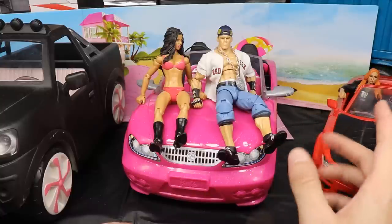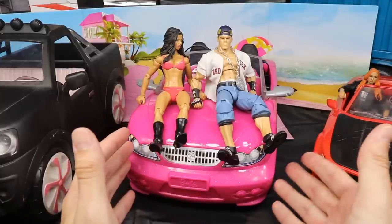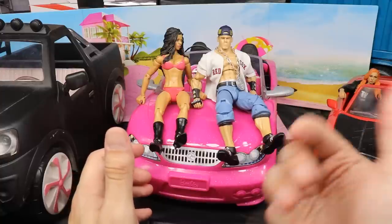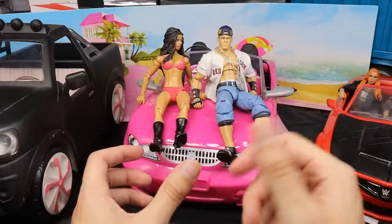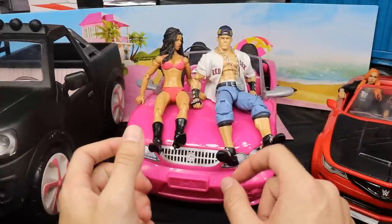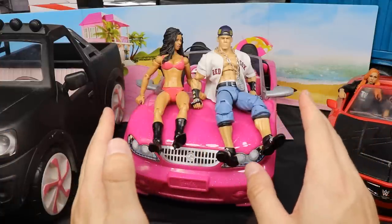We went to TJ Maxx yesterday — finally got out of the house. The quarantines are starting to be lifted slowly but surely, at least here in Alabama. We're able to go out; there are some social distancing things but for the most part we can go out and do what we need to do. So me and my wife and JoJo all went up to TJ Maxx.